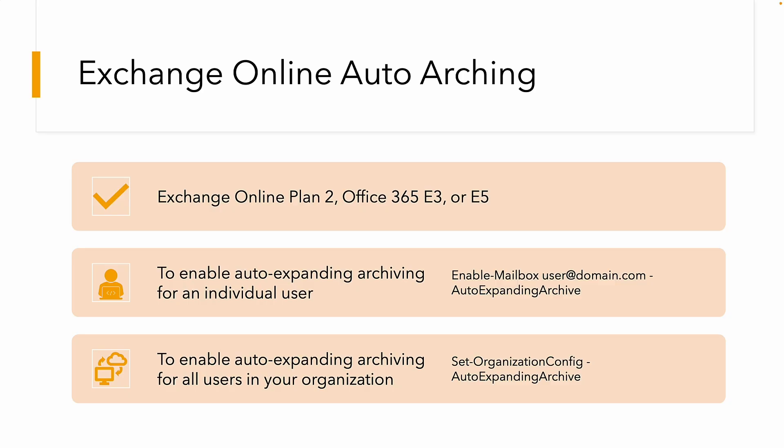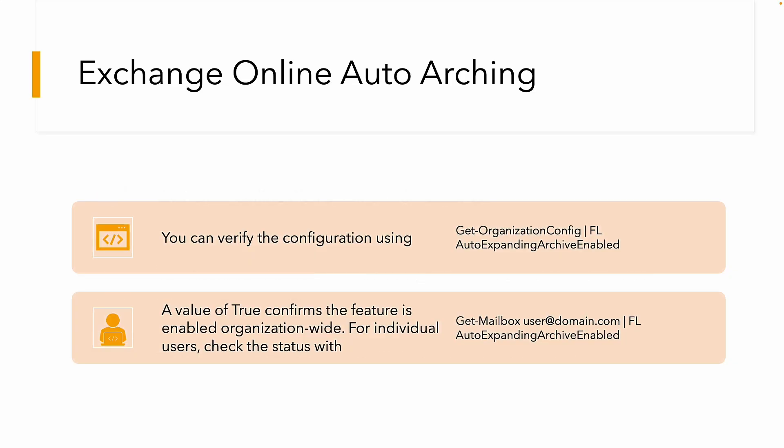In terms of verifying it, you can use the get-command — specifically get-organization config. You can also enable and disable it using the true or false switch.